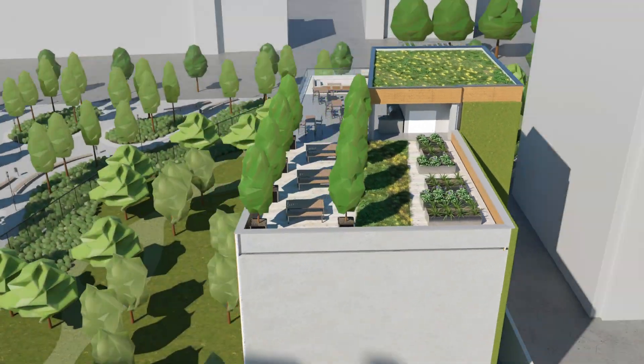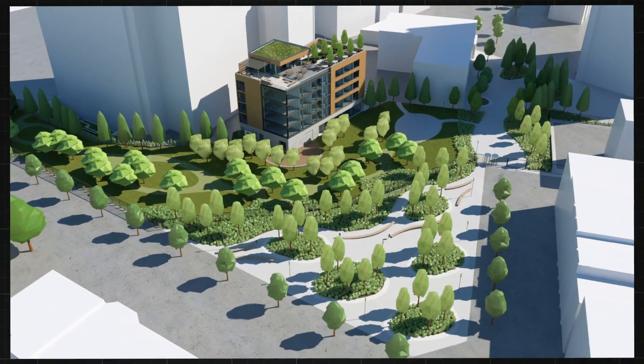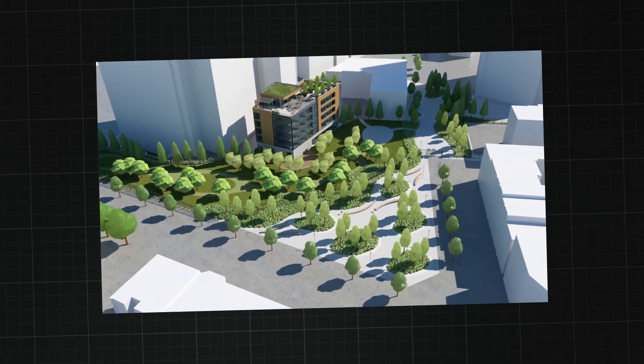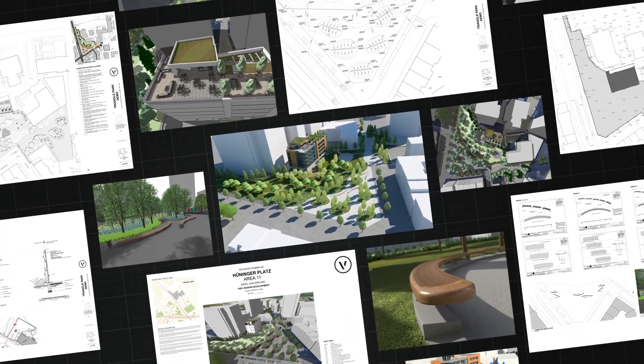Say goodbye to limitations, and say hello to possibility. Experience first-hand how Vectorworks Landmark, the only stand-alone BIM for landscape solution, simplifies the complex in site design.